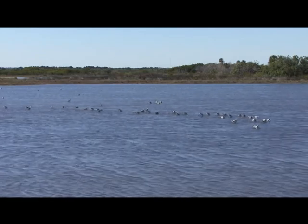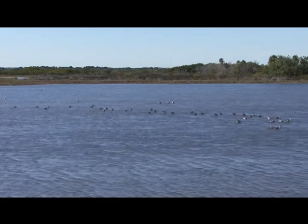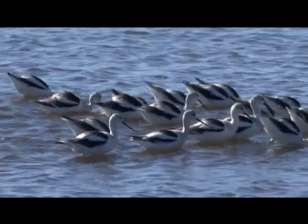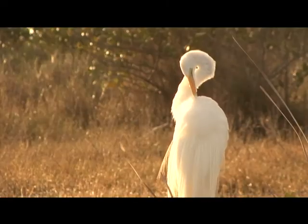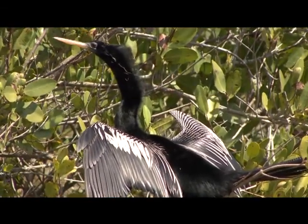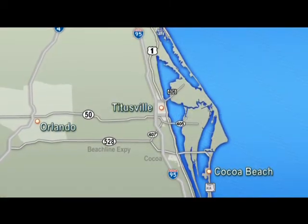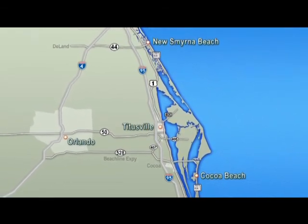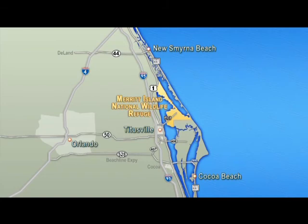Wildlife species require large expanses of undisturbed natural land in order to find enough food, water, and shelter to stay alive. So with today's rapid development here in Florida, it's more important than ever to share Florida's land with native wildlife that were here long before we were. In the central region of Florida along 35 miles of Atlantic coast lie two very important wildlife conservation areas: the Merritt Island National Wildlife Refuge and the Canaveral National Seashore. Both are owned by NASA but managed by the Department of the Interior and located within the Kennedy Space Center.